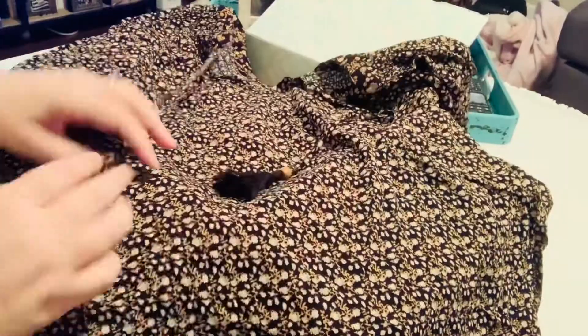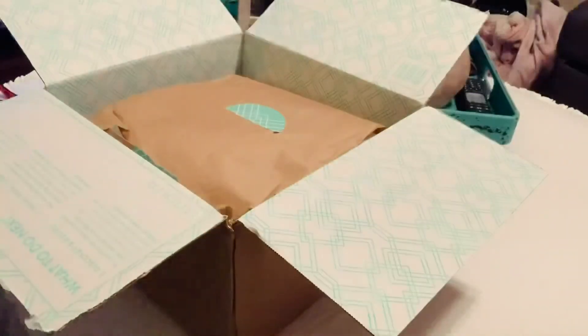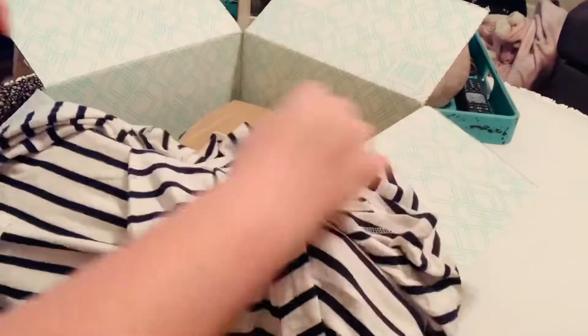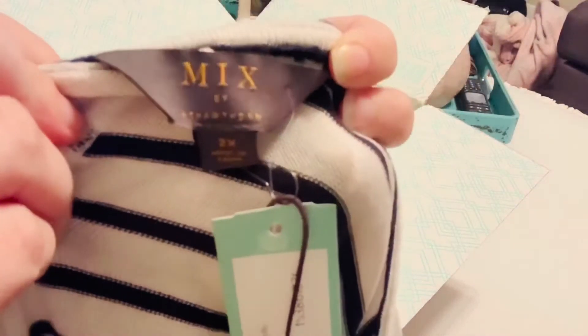The very first top is a Mason & Belle Cathia tassel detail top. It's a 2X and it's $44. So cute — I was very excited to see that. Next is a Mixed by 41 Hawthorne brush knit hoodie. I absolutely hate horizontal stripes, but I fell in love with this one. It feels like a very, very thin sweater. It is a 2X and it's $38, and I am so excited to try this on.